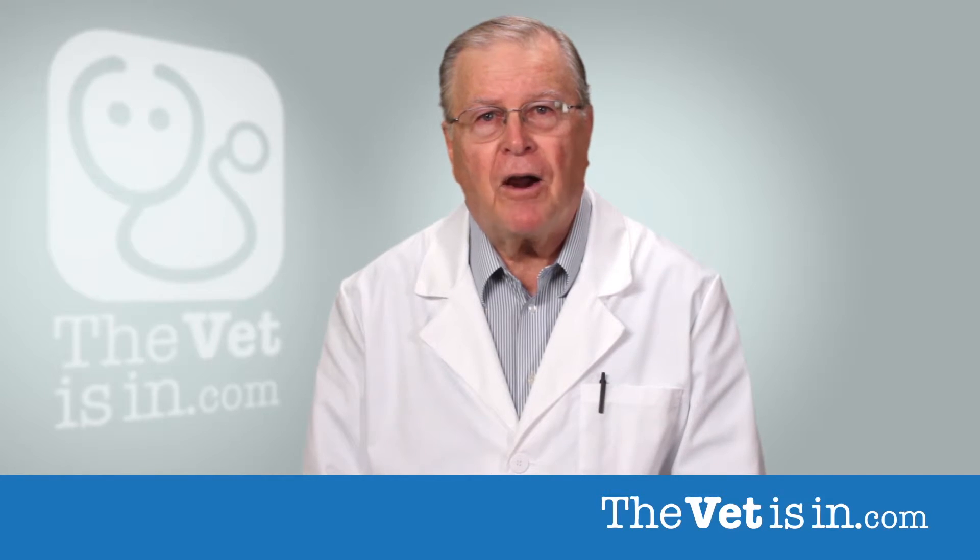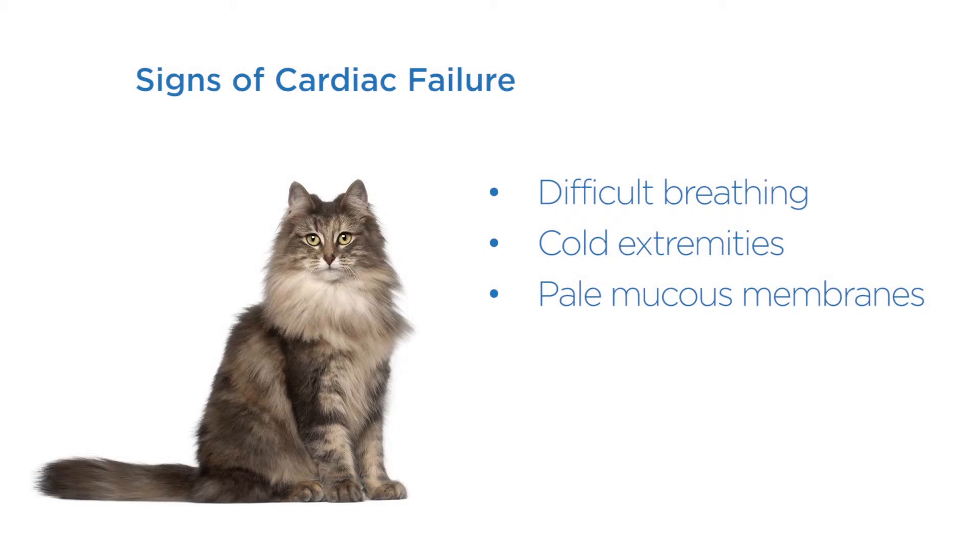When the cat's heart begins to fail, you may see difficult breathing, cold extremities, and pale mucous membranes. These are all indications of an emergency situation.